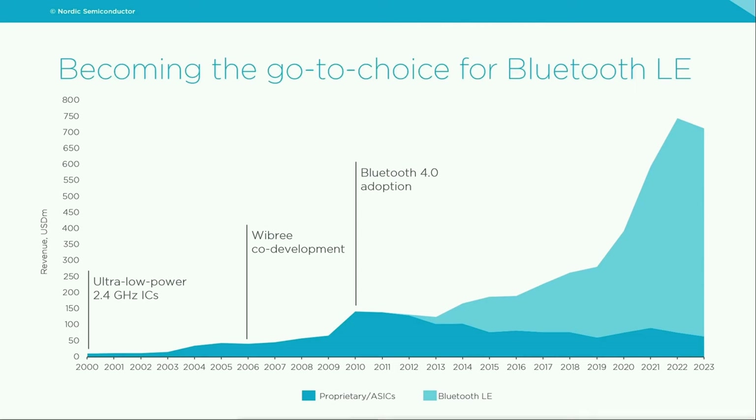Bluetooth Low Energy is a relatively new standard, but Nordic has been gaining expertise in ultra-low power IC design long before that. Nordic has its roots in 1983, starting as a design house for custom ASICs. Later, around year 2000, we started with a series of products for ultra-low power wireless communication based on 2.4 GHz proprietary protocols. Around 2006, we joined the WBRI project led by Nokia and co-developed it until it was adopted as Bluetooth Low Energy within Bluetooth 4.0 specification, and we have been contributing to development of Bluetooth standards ever since.